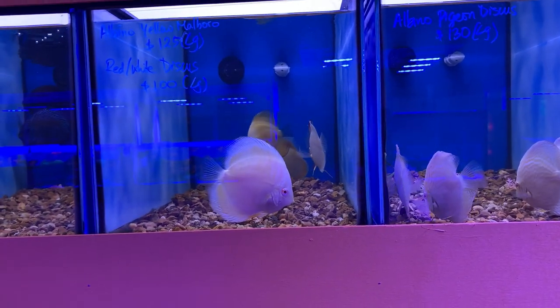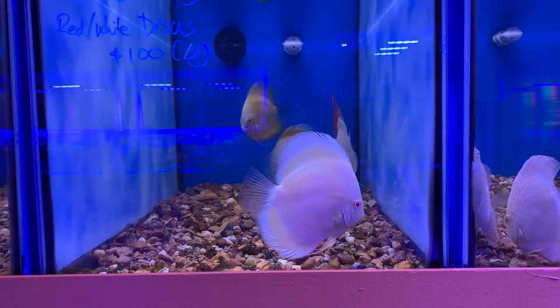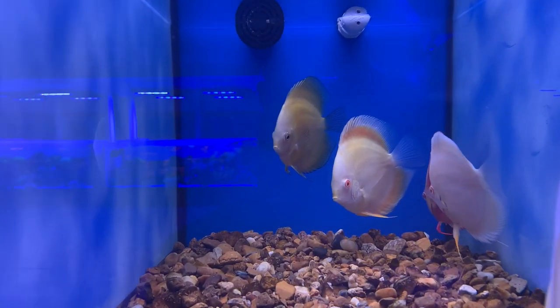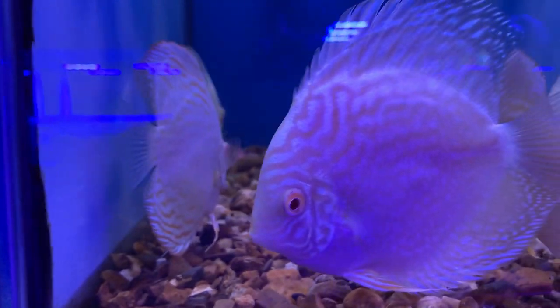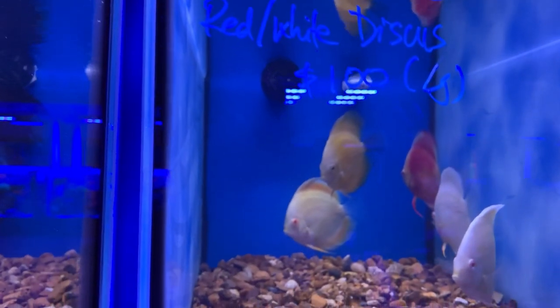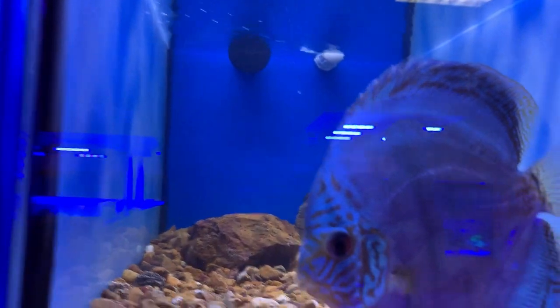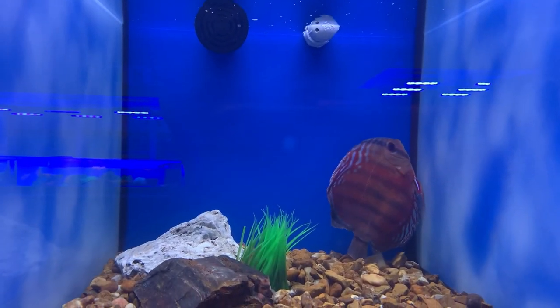I'm having some problems with my camera, so I had to switch to the iPhone. More discus — he always had beautiful, large discus. Look at the quality of these. This is Albino Pigeon discus, Albino Marlboro red and white discus, and Albino Leopard discus. Very large discus in there with some corydoras — you can't see the corydoras because the discus are so big. He keeps himself some discus.